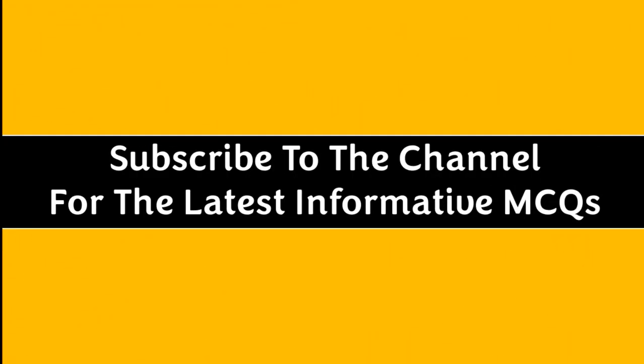Thanks for watching. Subscribe to the channel for the latest informative MCQs.